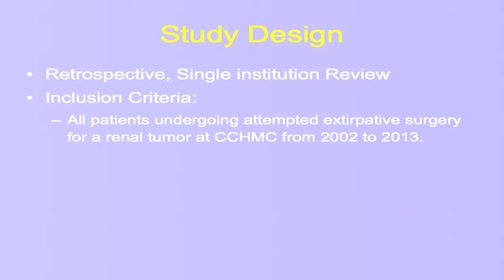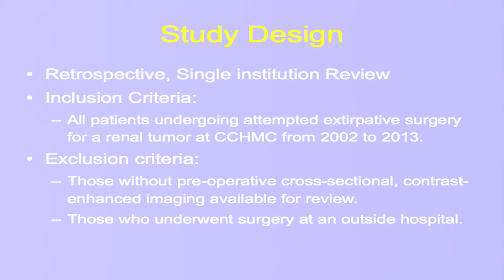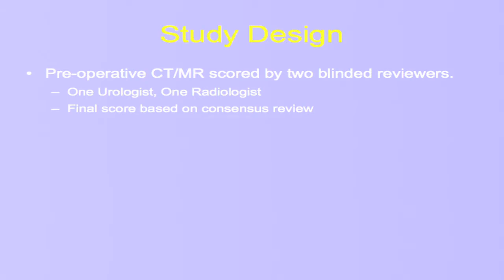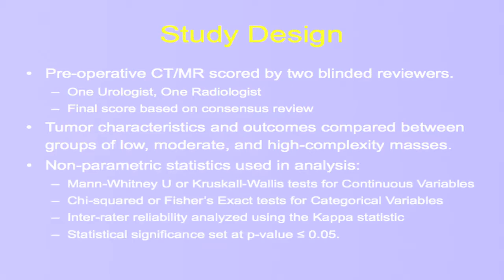Our study was a single-institution retrospective review, looking at all patients who had undergone attempted or successful extirpative surgery for renal tumors between 2002 and 2013. We excluded any patients who did not have preoperative contrast-enhanced cross-sectional imaging available for review, or those who had been seen at some point in their care but did not receive their surgery at our institution. These preoperative images were reviewed by both a urologist and a radiologist familiar with renal nephrometry, and any discrepancies were settled by consensus review.